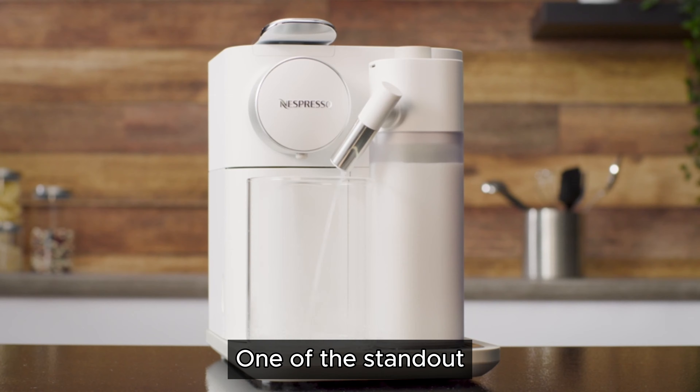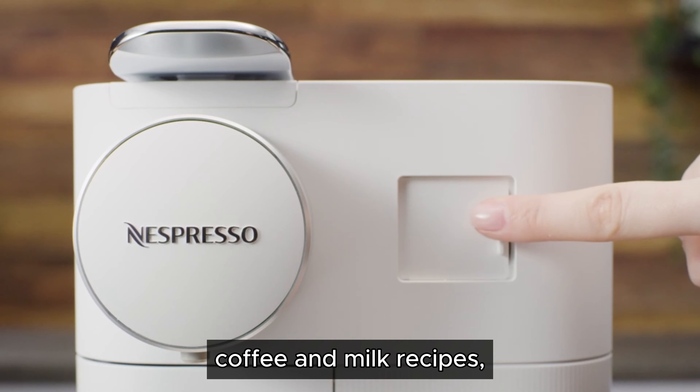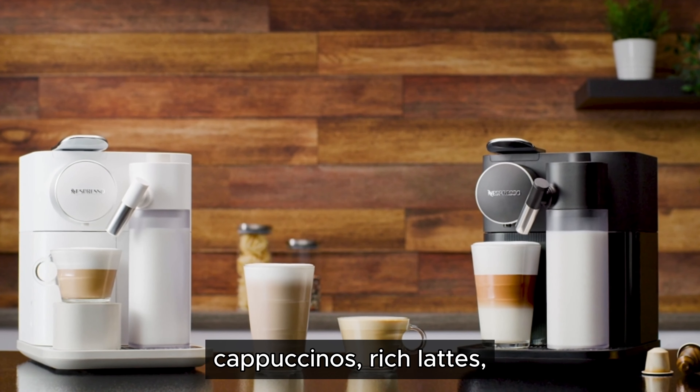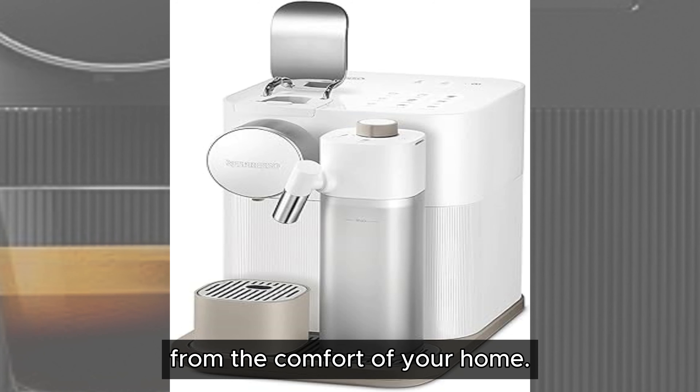One of the standout features of the Gran Lattissima is its versatility. It offers a wide range of coffee and milk recipes, including classic espressos, creamy cappuccinos, rich lattes, and even trendy flat whites. With nine pre-programmed beverages, you can enjoy your favorite coffeehouse drinks from the comfort of your home.